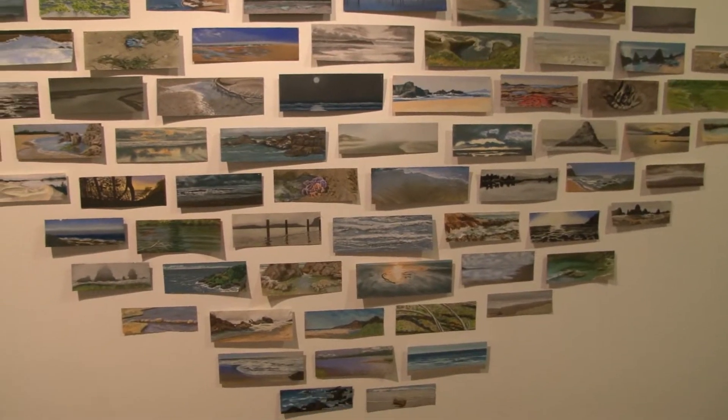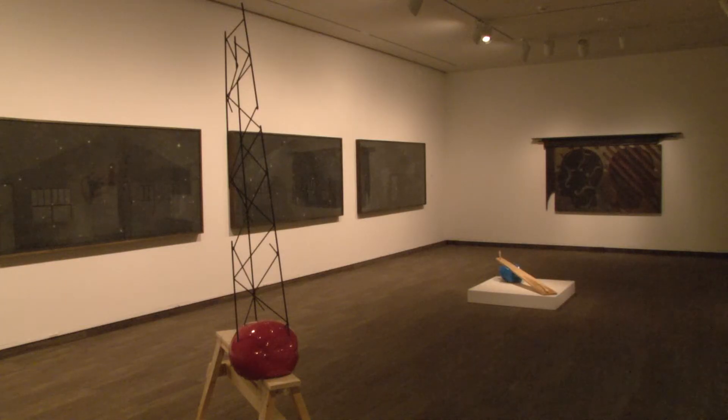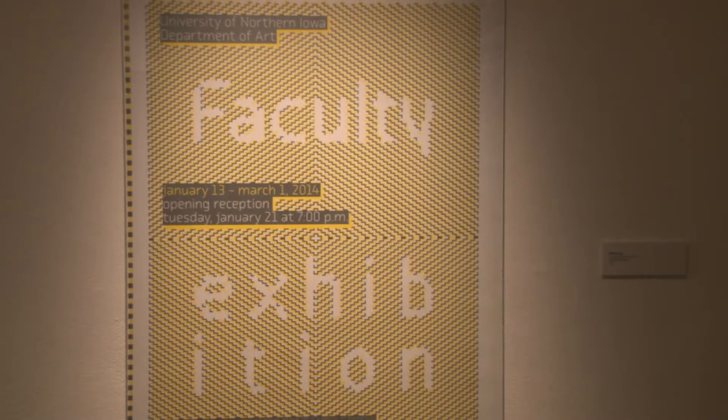This is a great opportunity for students, faculty, staff, and members of the community to see current trends in contemporary art up close and personal. The exhibition opened on January 13th and will be available through Saturday, March 1st. Admission is free, and students and the community will be able to browse whenever they wish for as long as they wish.